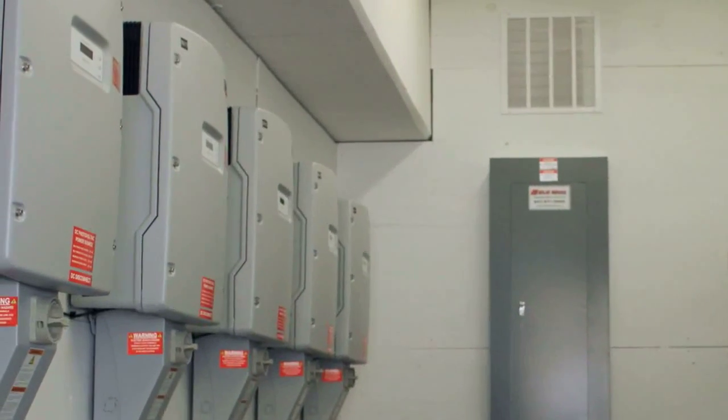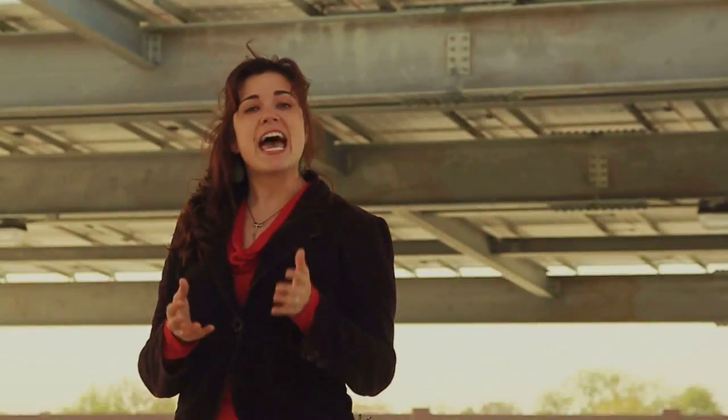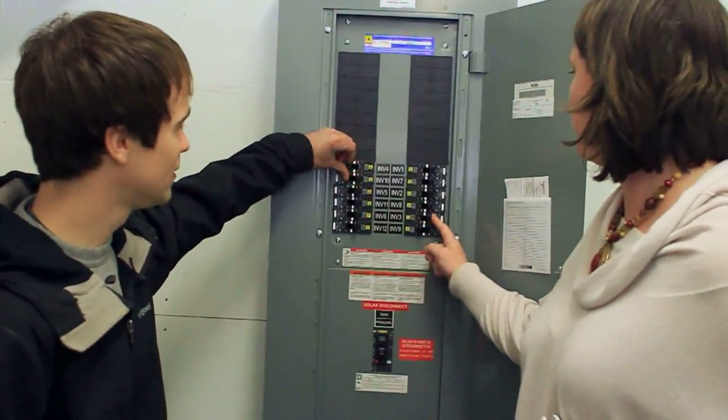Wires from the modules carry the electricity into the garage, where it passes through 12 inverters. The inverters change the electricity from direct current to alternating current and deliver it to the garage's main electrical panel, making the power immediately available.